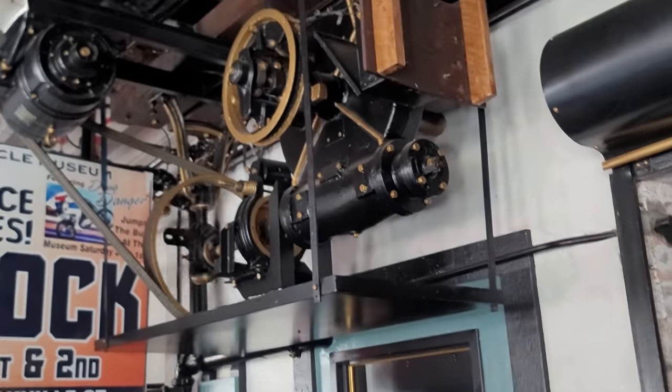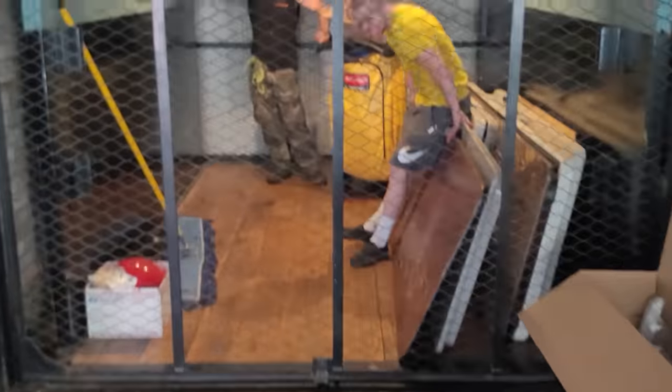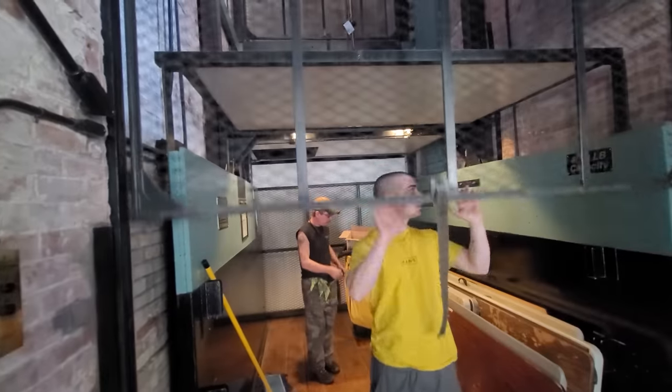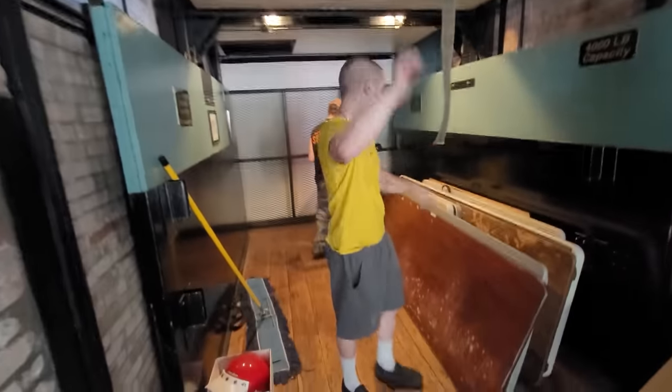This elevator was originally built in 1880 — it was water-powered because electricity hadn't been invented yet. It was converted to electricity back in the day, and it serves four floors on one factory and four floors on the other factory building.